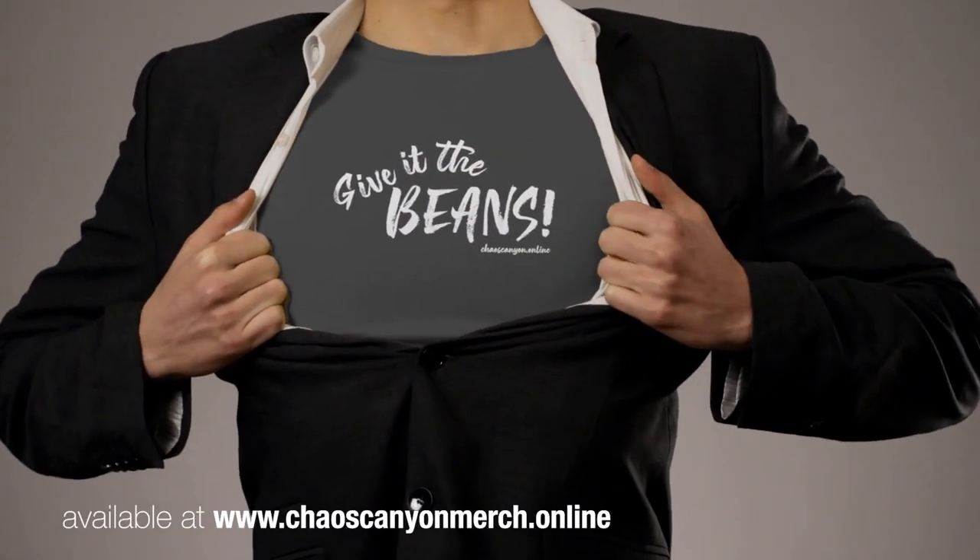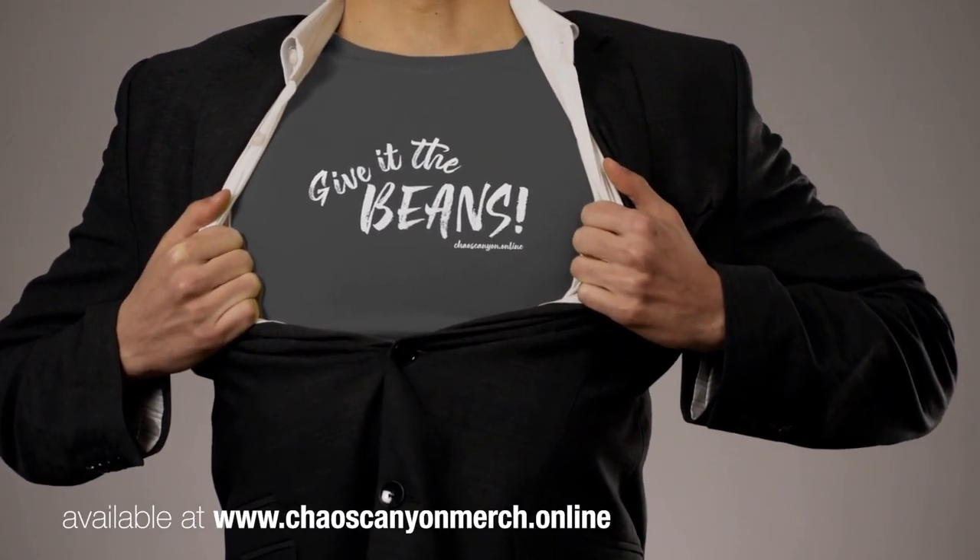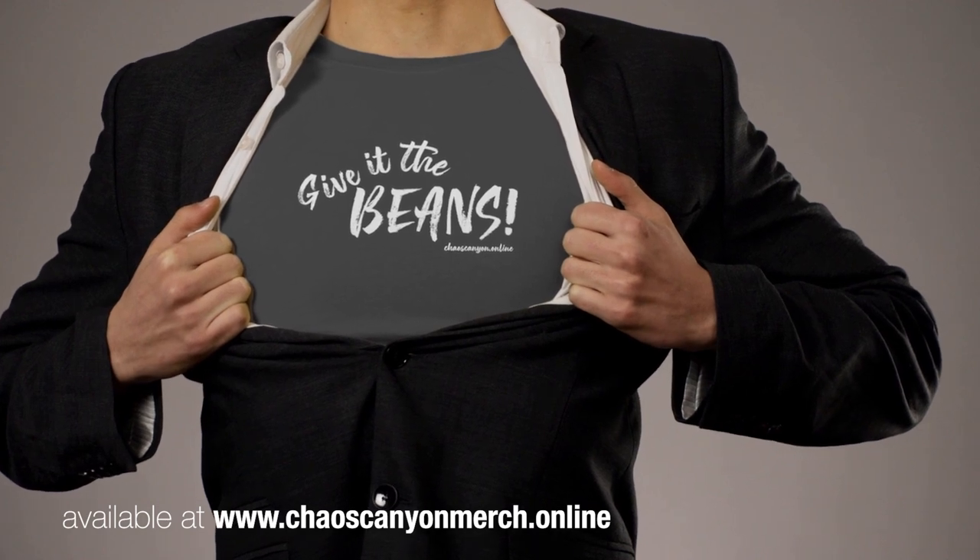Release your inner Frank with this classic 'Give it the Beans' t-shirt, available from chaoscanyonmerch.online.